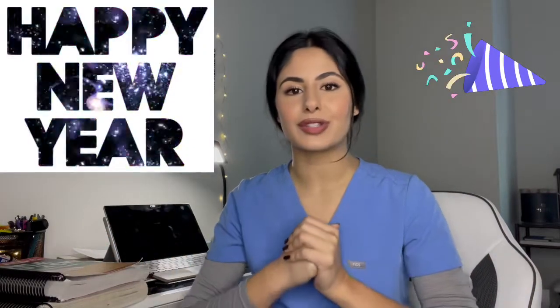Hey everyone, welcome back to my channel. My name is Sasha, I'm a fourth-year medical student. I want to start off by wishing you a very happy new year — I hope it brings you so much happiness, success, and good health.